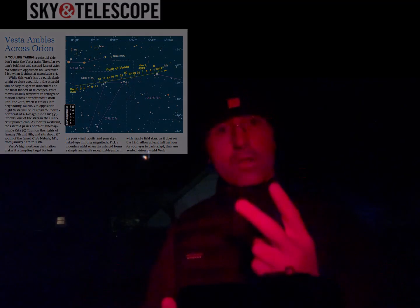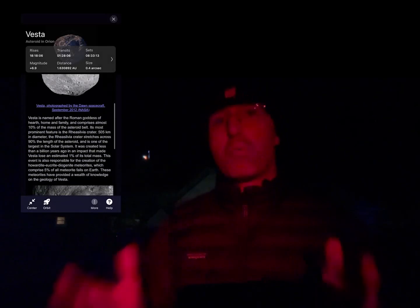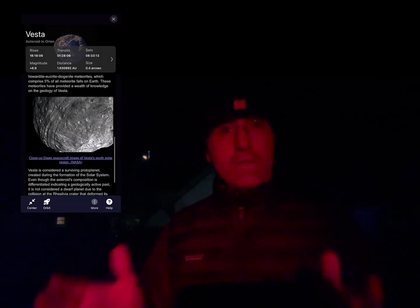Vesta is the second largest asteroid in the main asteroid belt in our solar system, but it is the brightest out of all the asteroids in the main belt. It's going to reach opposition on December 21st of this year, and opposition is when it's at its best for viewing. It's going to get up to about magnitude 6.4.